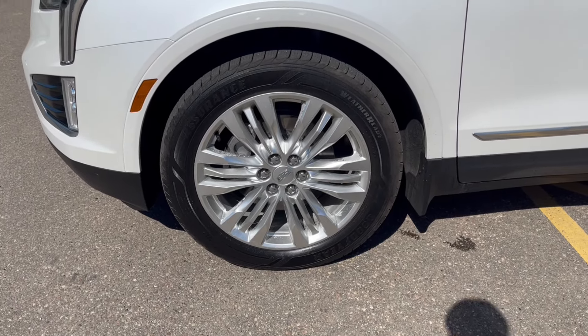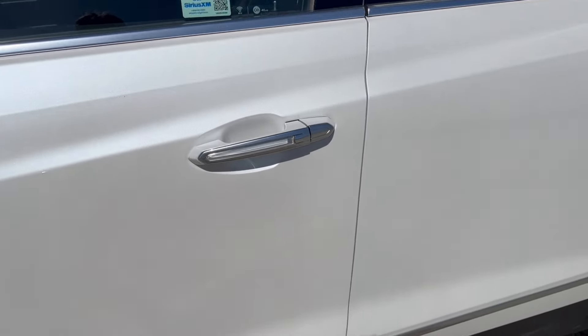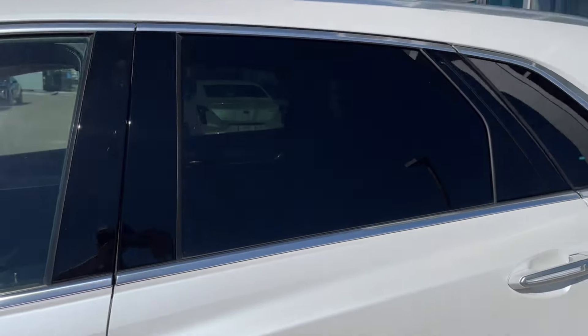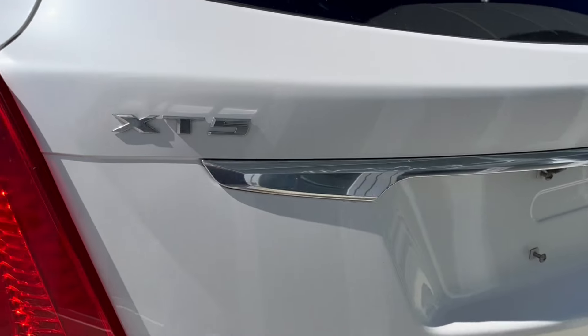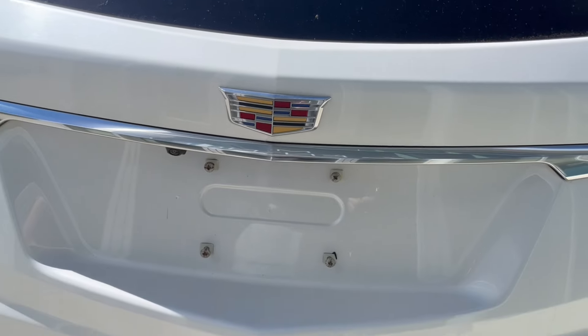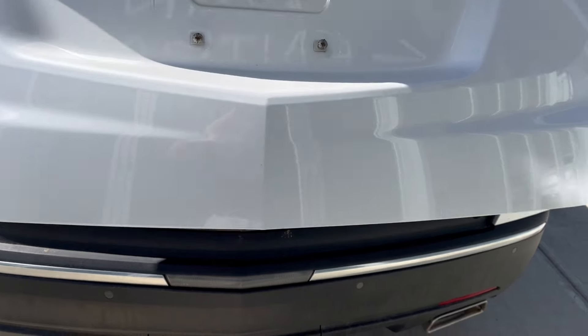Moving on to the exterior, here are the wheels. Color matched mirror caps, door handles with a chrome accent, and keyless entry. Privacy tint on the rear windows. We can make our way to the back — we have some XT5 and Cadillac badging, and to open it up, we can just double click on the key fob and it's going to pop open for us.